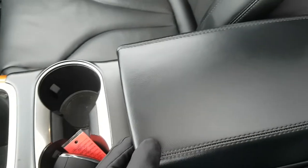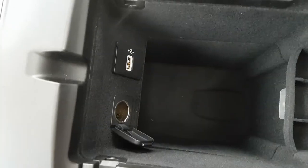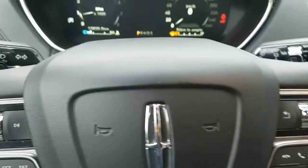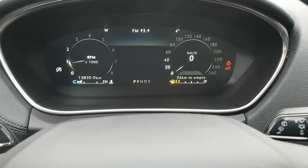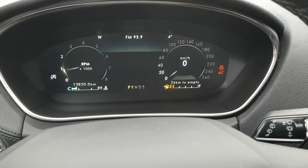You get cup holders and a center glove box with a fold-up portion, plus another USB port and 12 volt outlet in there as well. Just a really luxurious experience in here. This one also has the panoramic roof, which is really nice. That is the Lincoln Nautilus Reserve all-wheel drive with just under 14,000 kilometers on it — a really nice vehicle.